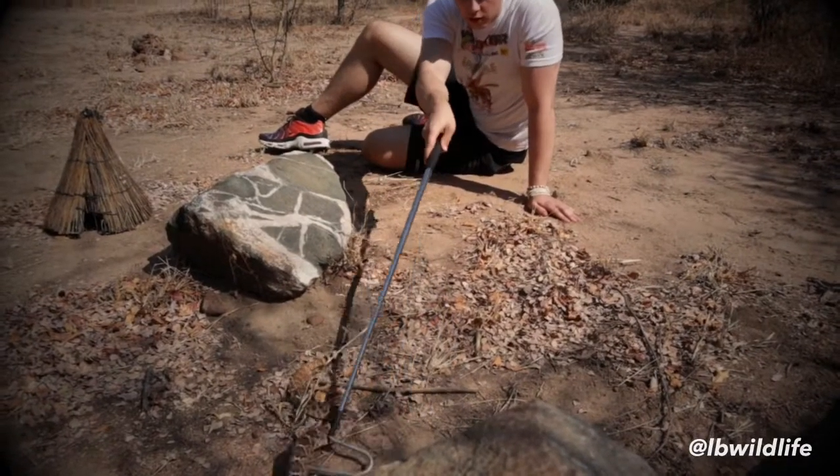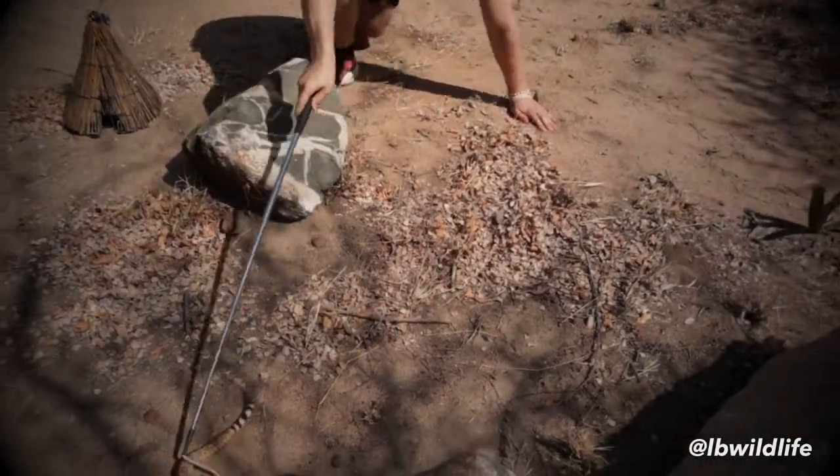Now it gets out of frame here. Whoa — careful there, it's coming!